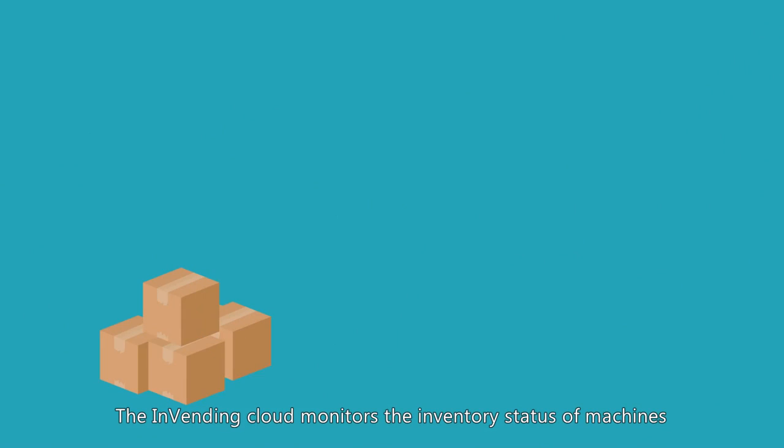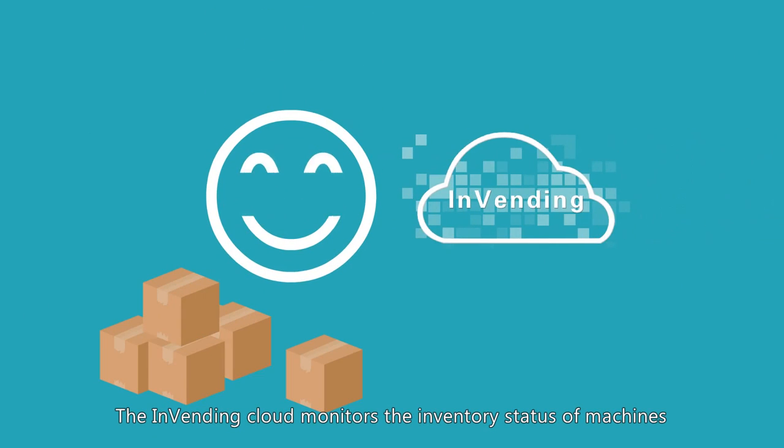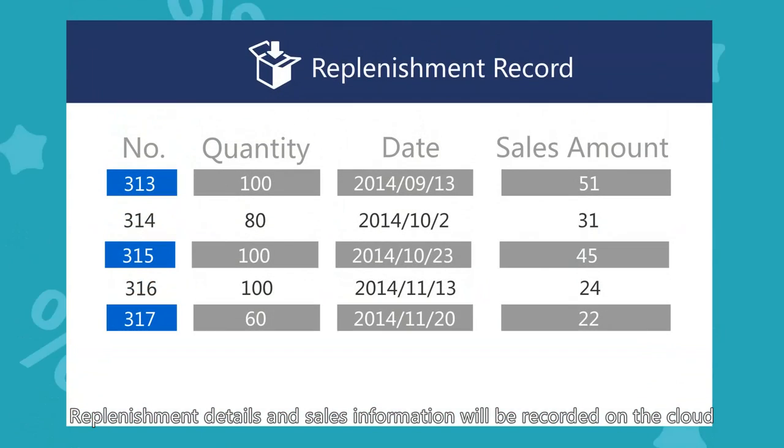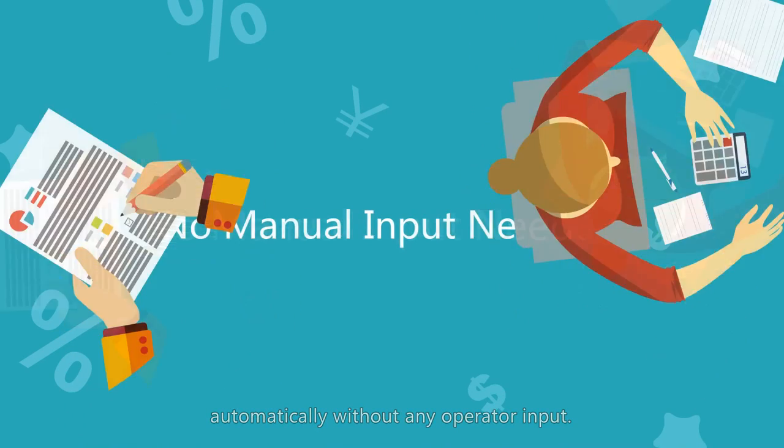The InVending cloud monitors the inventory status of machines and quickly transmits an alert to technicians. Replenishment details and sales information will be recorded on the cloud automatically, without operator input.